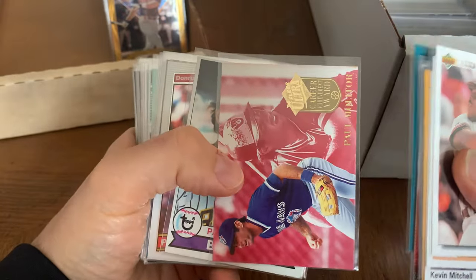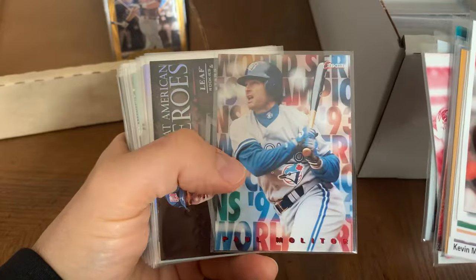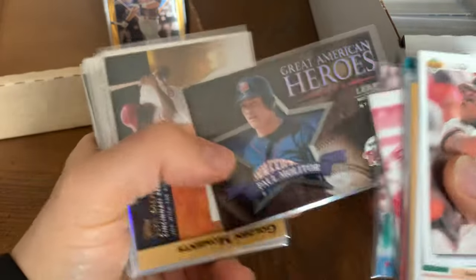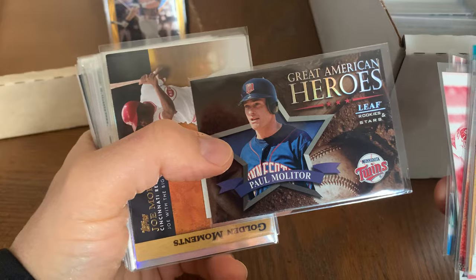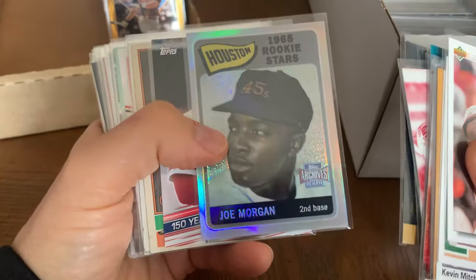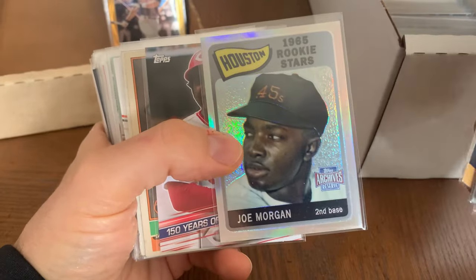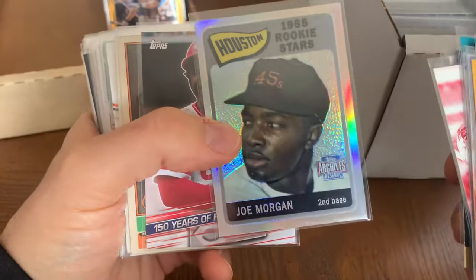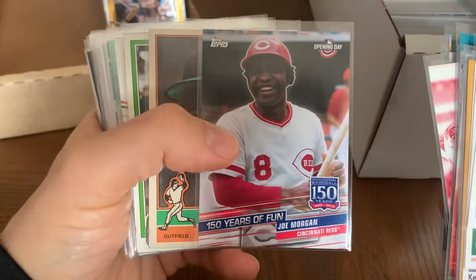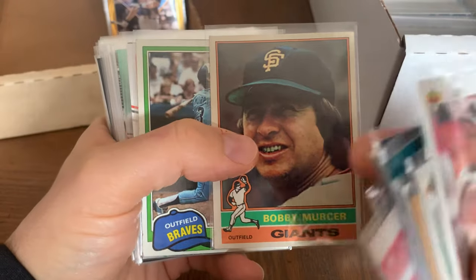Molitor — Paul Molitor, very underrated overall. The guy could just hit. Joe Morgan — there he is, a reprint of his rookie card. Of course his real rookie card is a dual-player rookie, so I like these reprints just having it as a single card.